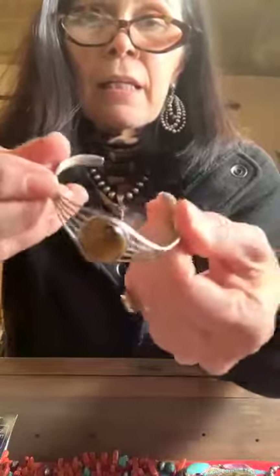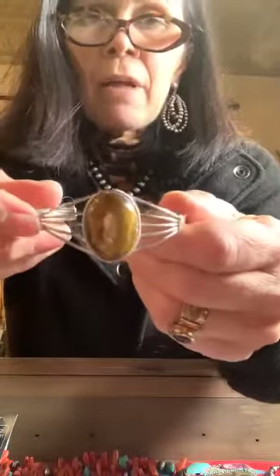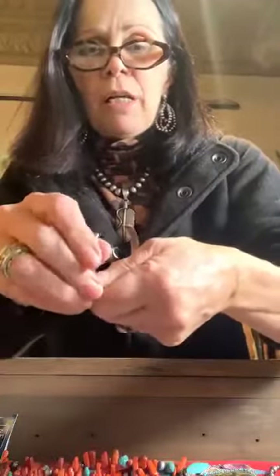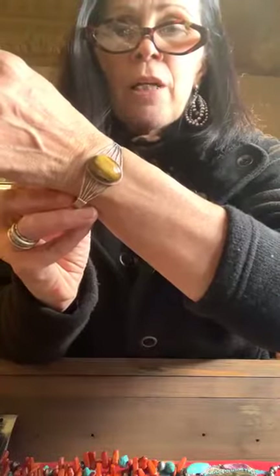This is the last of our gorgeous tiger's eye — a beautiful tiger's eye sterling set. It is a signed, native-made piece with really clean lines. It's adjustable: grab where the stone is in the middle and adjust on the outside, in or out. It sits right in that sweet spot on your wrist. You could layer it with other sterling pieces — it'd be cool with black.